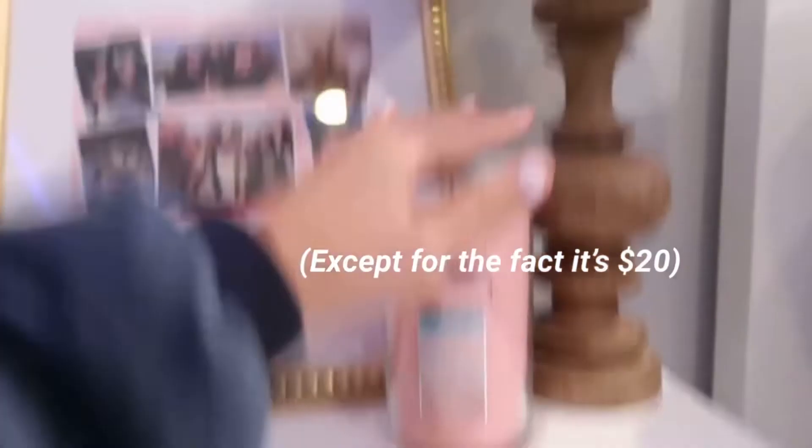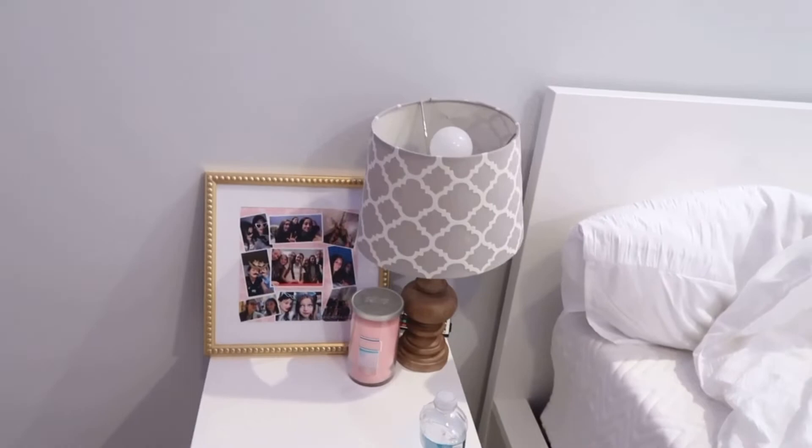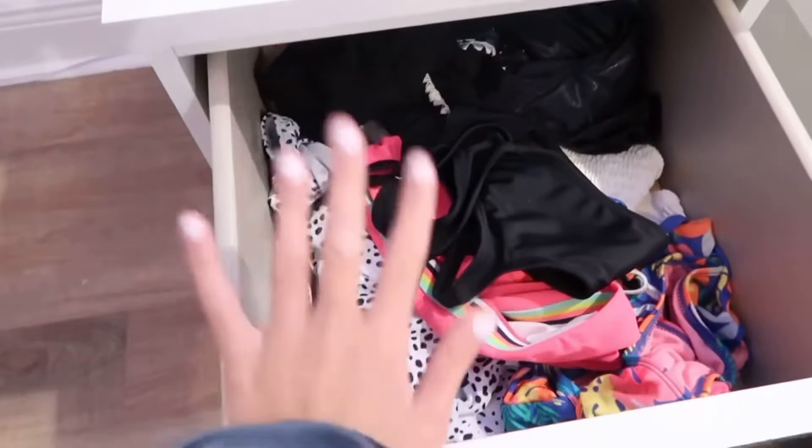In here I have all my bathing suits because, if you did not know, we have a pool at our house, so we go swimming all the time. And down here I have a onesie because I didn't know where to put it. Here I have my bed, and then I have this really cool wall design sort of thing.